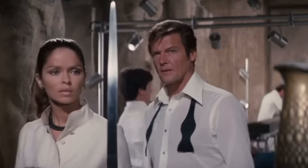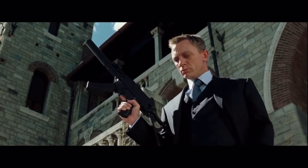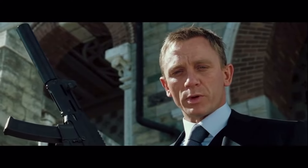From the suavity of Sean Connery in the 60s, to the wit of Roger Moore in the 70s, all the way up to the modern era and the much grittier take of Bond, played by the great Daniel Craig, Bond movies have truly transcended generations. The name's Bond. James Bond.